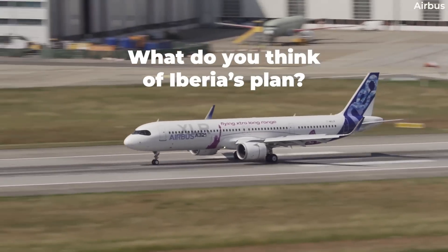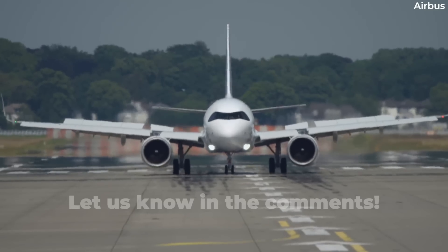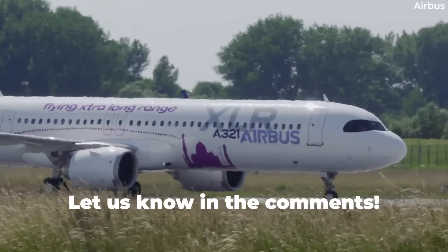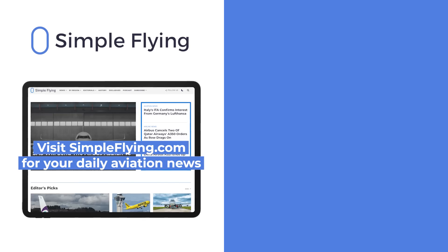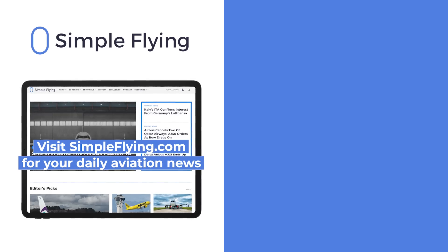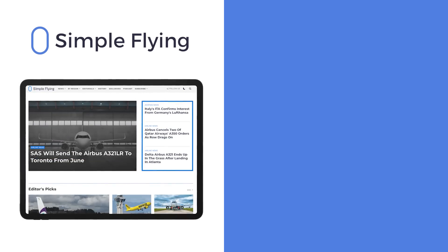What do you think of Iberia's initial plans for the A321XLR? Let us know by leaving a comment. In addition to our daily YouTube videos, Simple Flying publishes over 150 articles every week. If you're looking for the latest aviation news and insights, visit simpleflying.com.